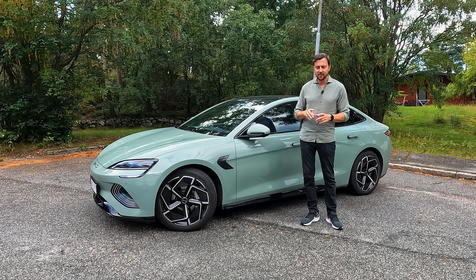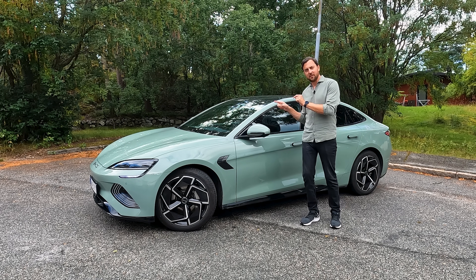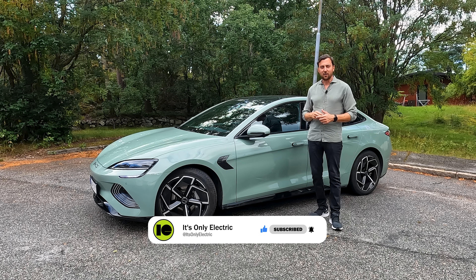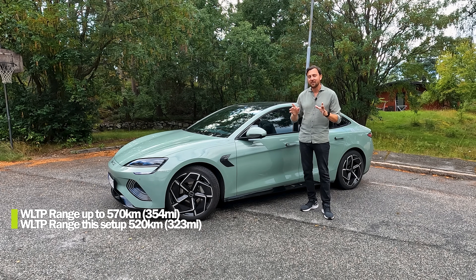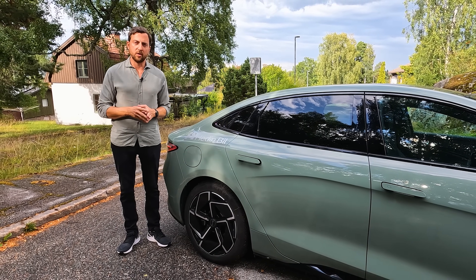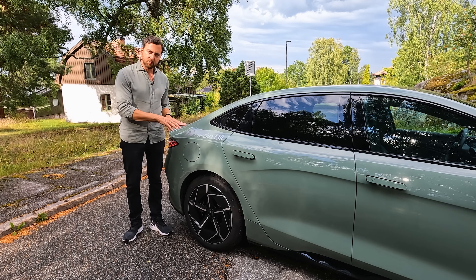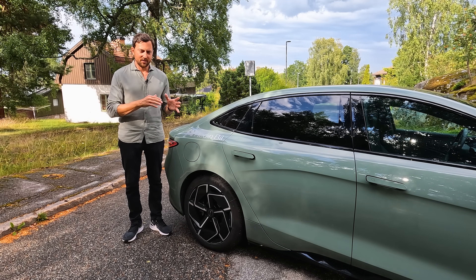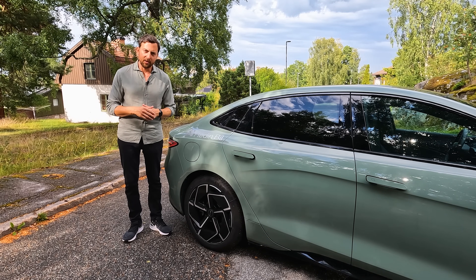The good thing with the LFP battery pack is that you can charge it to 100 percent without the battery pack taking any damage. You can't even limit the charge limit on the screen inside the car — it always charges to 100 percent if you don't unplug the car. So 520 kilometers is the stated WLTP range of this all-wheel drive version. The LFP blade pack does suffer from slow charging; the top speed for DC fast charging is 150 kilowatts, which is not that impressive for such a new car. Hopefully it's a flat charge curve, but I guess 10 to 80 percent will be above 40 minutes.